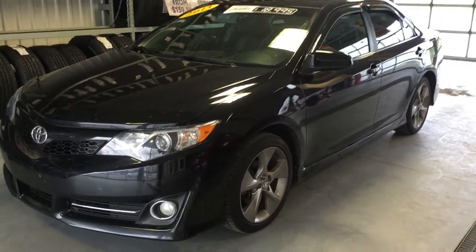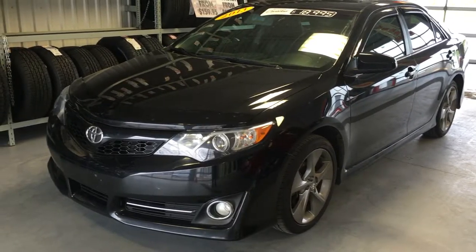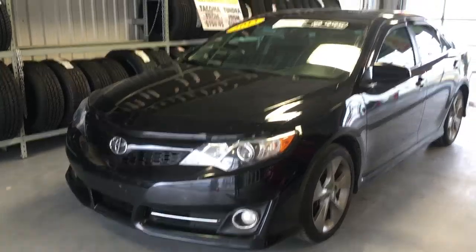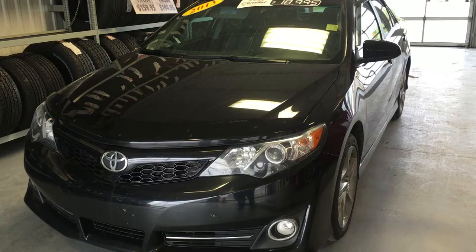Hello, Todd Green, your pre-owned manager here at Grand Toyota. Just traded is this 2013 Toyota Camry SE. This vehicle has the leather moonroof package, only 60,500 kilometers, priced to sell right now for only $18,995.